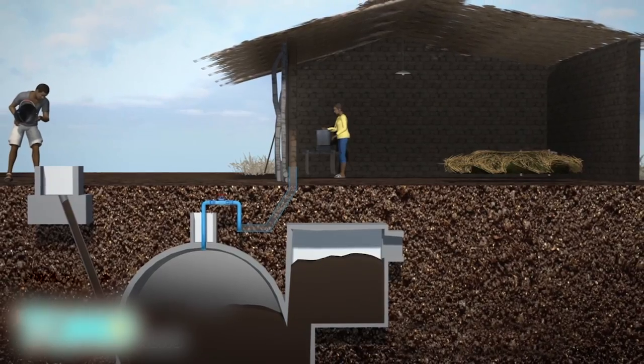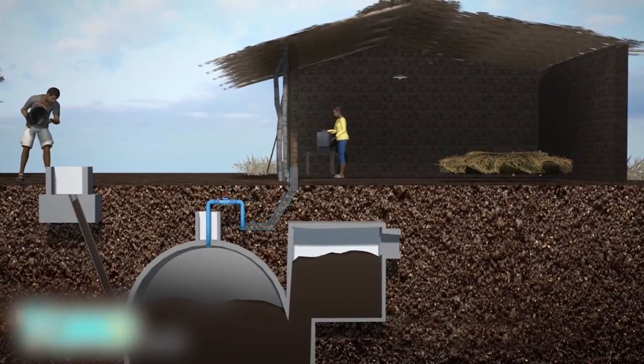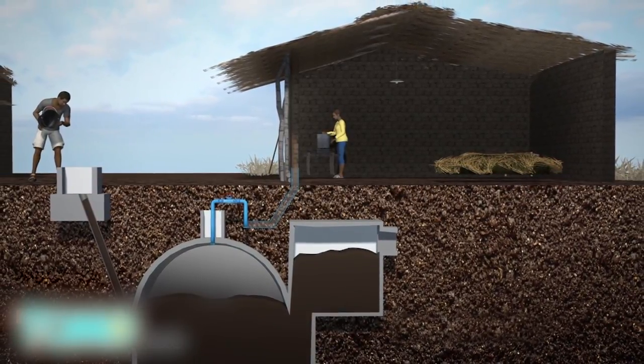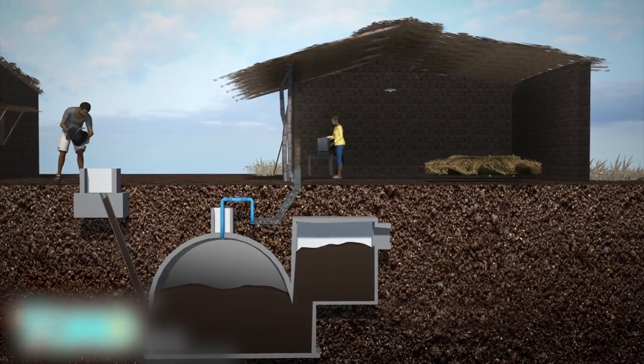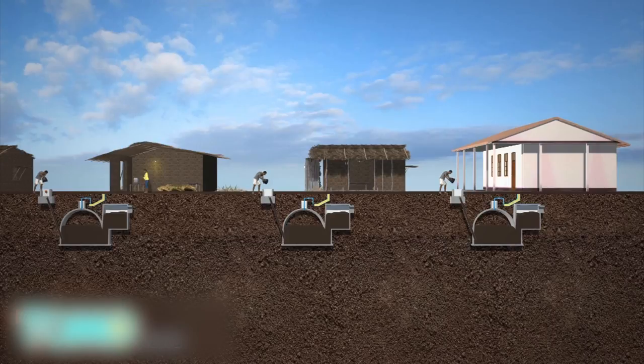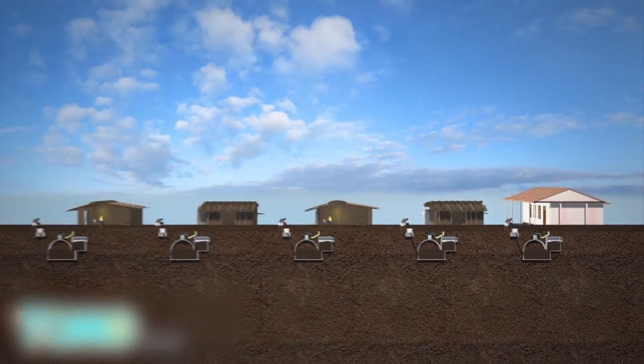The biogas system installed in Cameroon connects a septic tank to biodigesters linked to individual households. Human waste placed in the septic tank is converted into biogas by the biodigesters, and this releases energy into people's homes. More than 3,000 households and local schools in two towns have reportedly installed the biogas system.